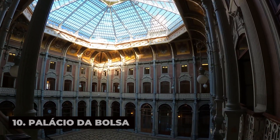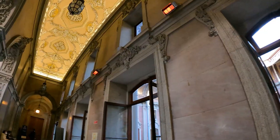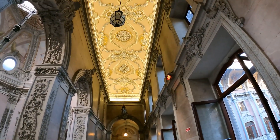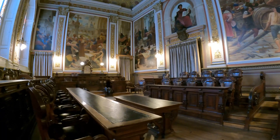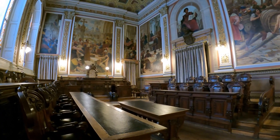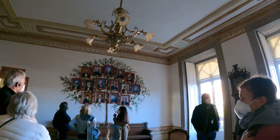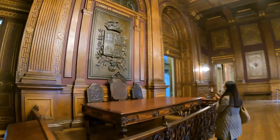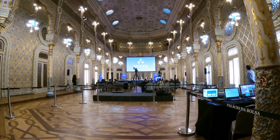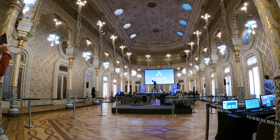Palácio da Bolsa is a magnificent neoclassical palace that once served as the city's stock exchange, and is now a UNESCO World Heritage Site and cultural landmark. Marvel at its grand facade adorned with ornate columns, statues, and bas-reliefs that symbolize commerce, industry, and prosperity. Take a guided tour of the palace's sumptuous interiors, including the Arabian Room, the Grand Hall, and the Patio das Nações, which showcase exquisite decorative details, frescoes, and gilded ceilings.